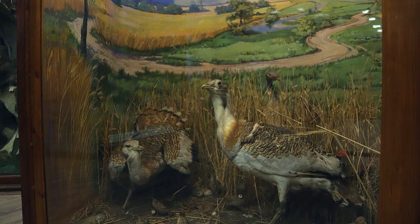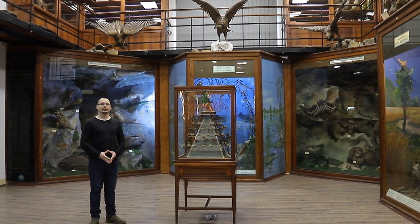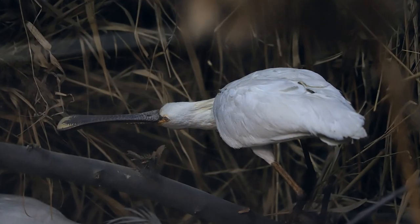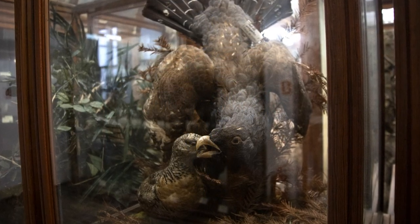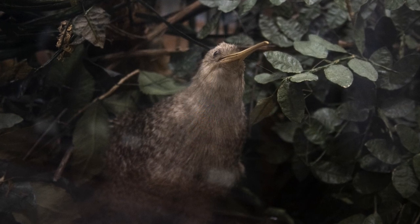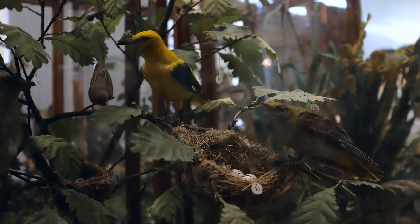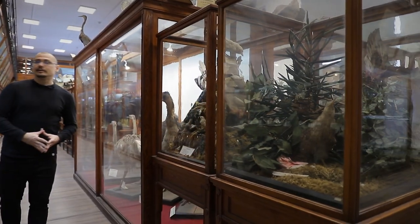Cea de-a doua secțiune a muzeului zoologic este dedicată păsărilor și mamiferelor, expuse fie în ordine sistematică, fie sub forma unor biorame. Colecția ornitologică cuprinde atât specii din fauna țării — cum sunt stârcii, dropea, cocoșul de munte — precum și specii din diverse colțuri ale lumii, cum sunt minunatele păsări colibri și pasărea kiwi, un simbol al Noii Zeelande. Speciile de păsări sunt expuse, la fel ca în cazul nevertebratelor, în ordine sistematică.